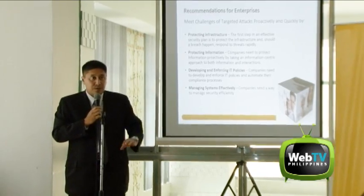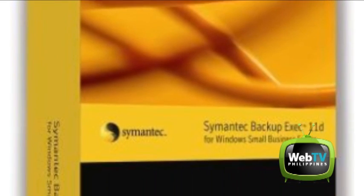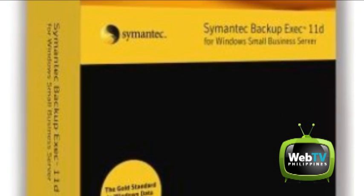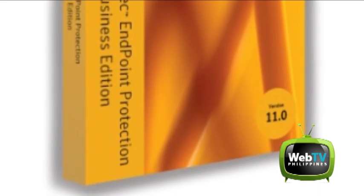To address these customer security concerns, Symantec announced four new solution suites designed to secure and manage IT assets: Control Compliance Suite version 10, Data Loss Prevention Suite 10.5, Altiris IT Management Suite 7, and Symantec Protection Suites.